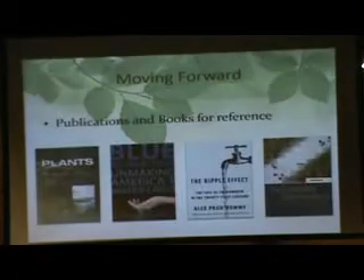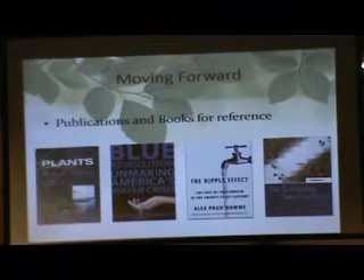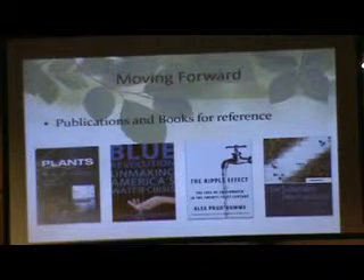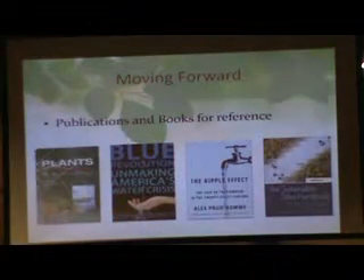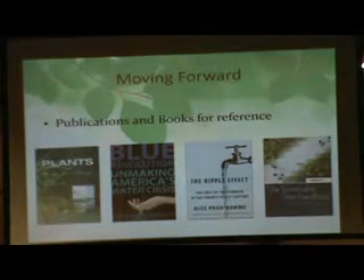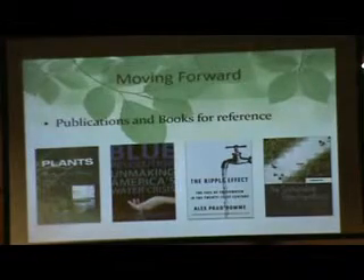A couple of really good books on this topic — one is 'The New Revolution' which starts in Wisconsin. The author is from the border region. It's not a gloom-and-doom book; it's a really good view of how we've gotten where we are with our water situation, and it's an easy, contemporary read.